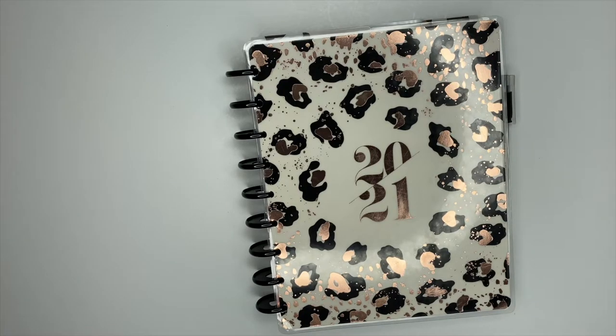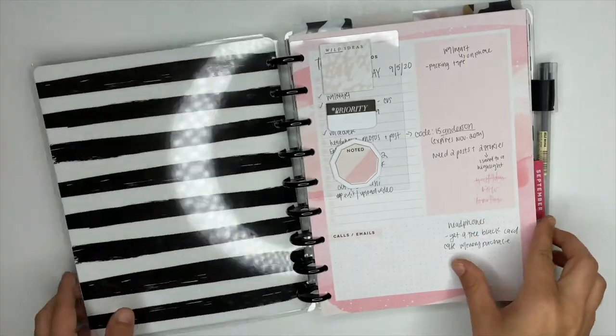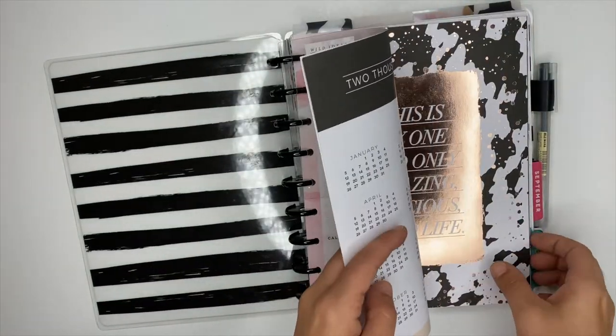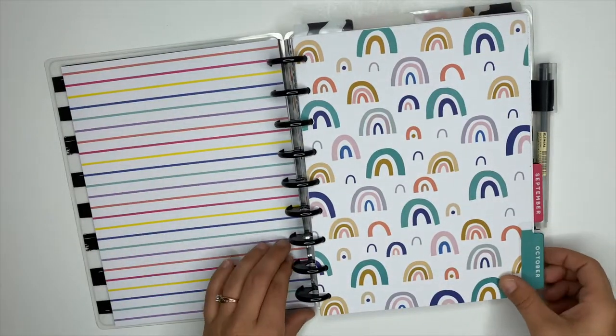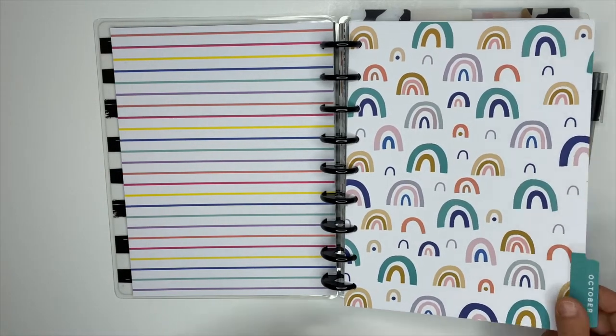Hey guys, it's Ashley. Today we're going to be talking about my daily morning planning routine, and I'm going to walk you guys through all the things that I do to plan for my day. All of my planner supplies come from the Happy Planner, and I will link their website down below in the description box.